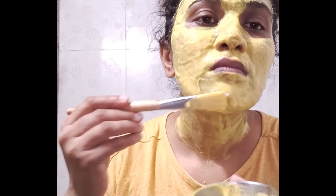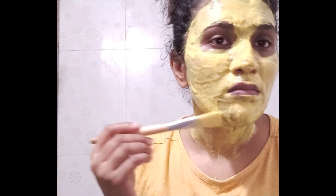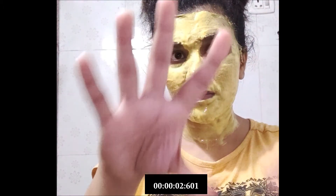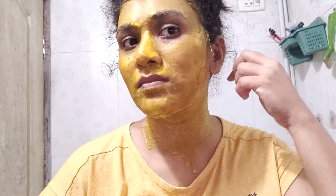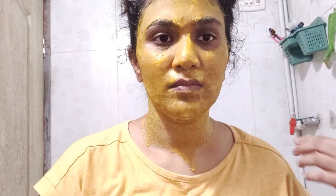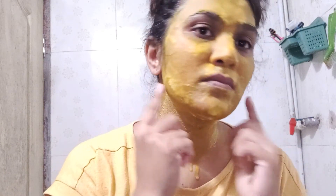Turmeric contains antioxidants and anti-inflammatory components. These characteristics may provide glow and luster to the skin. Turmeric may also revive your skin by bringing out its natural glow and improves uneven skin tone. Turmeric is absolutely a wonder ingredient that lightens dark spots, helps in preventing breakouts, and heals existing acne. In addition, turmeric is high in antioxidants which can help slow down your skin's natural aging process.